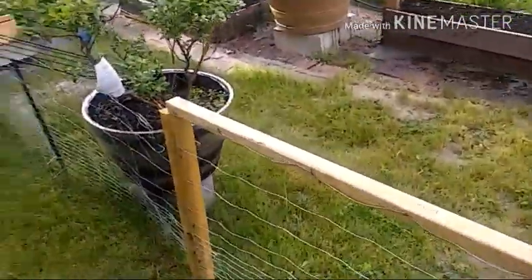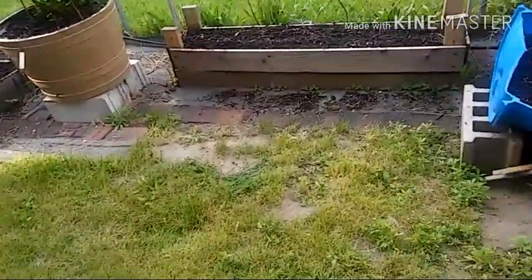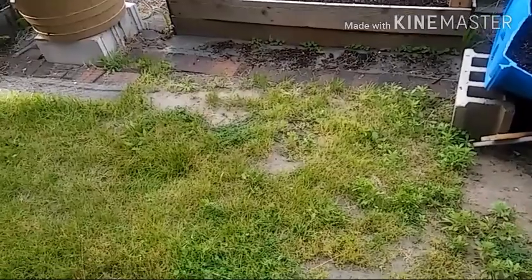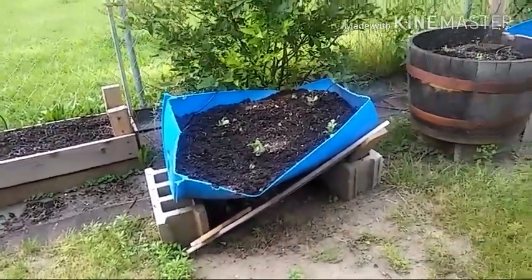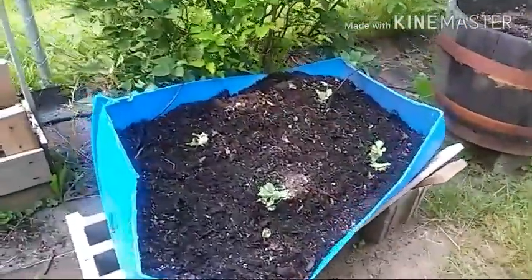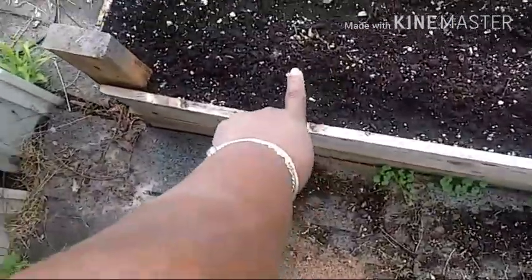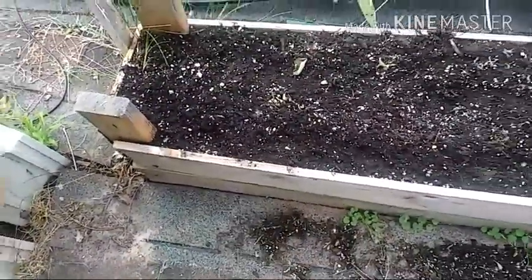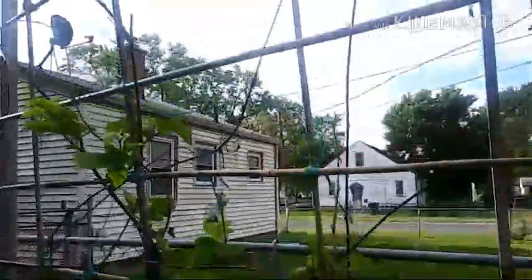I'm also going to get quite a few blueberries as well. I got my watermelon plants in, I'm excited about that. My okra seeds are down, and I see a little bit coming up right here. My wall of blackberries on my trellis is looking real good.